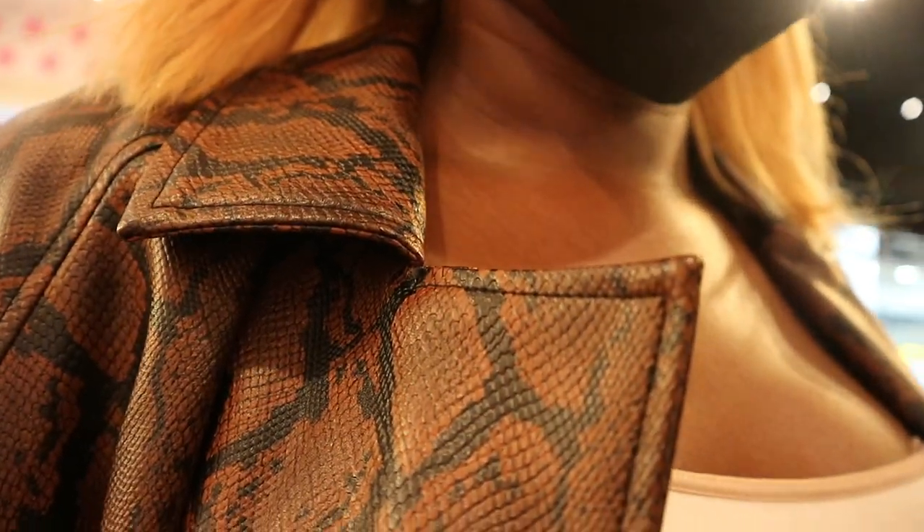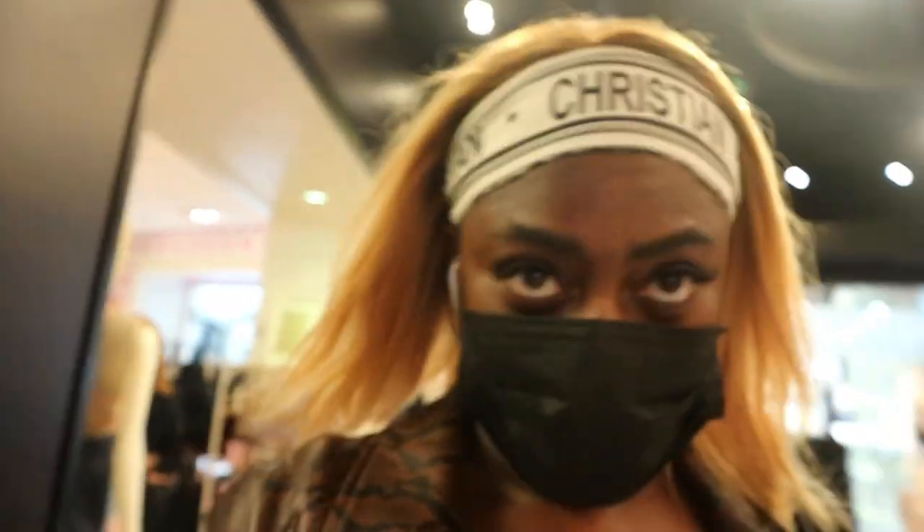Hi there, do you guys do bra measurements? Do you measure yourself or just tell you what to do? So basically I have to do the measurements myself and they'll just tell me what the size is.